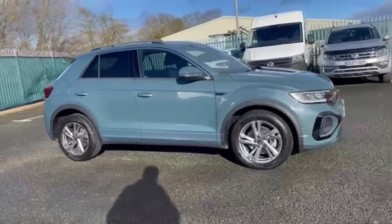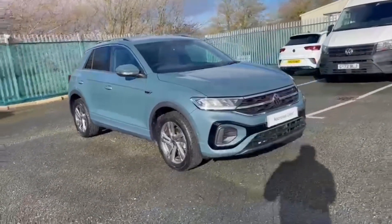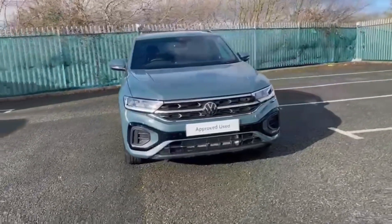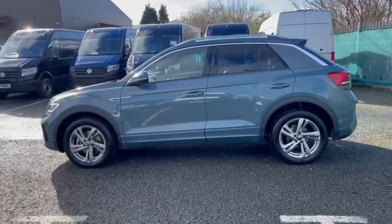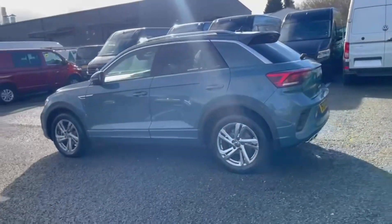Hello and welcome. My name is Callum from Wrexham Volkswagen, and today I'm going to be taking you around this Volkswagen T-Roc TDI R-Line. It's a 2023 model and it comes with a 2 litre diesel engine with automatic transmission.